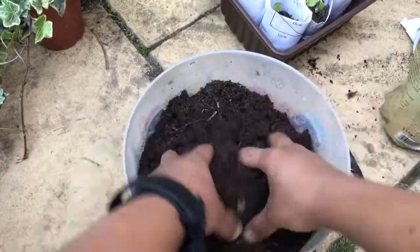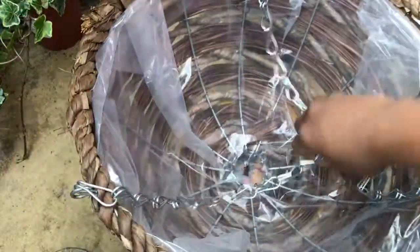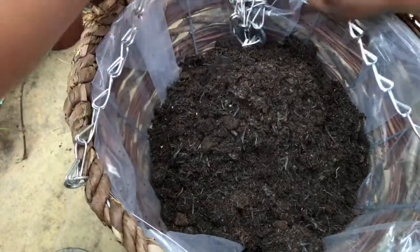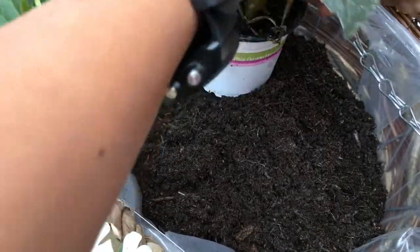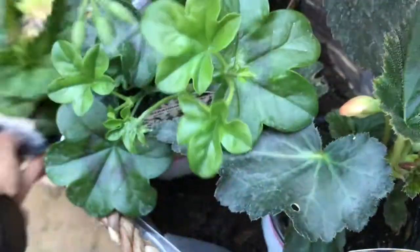Mix it well so there is an equal distribution of crystals, keeping the basket in a small deep vessel to stop it tipping around. When you're going to plant, first play around by placing the pots in the basket to see how it will look, and only start planting when you're happy with the arrangement.